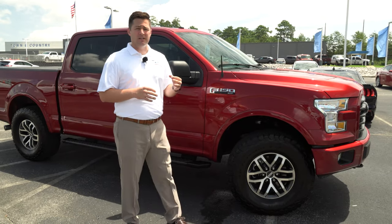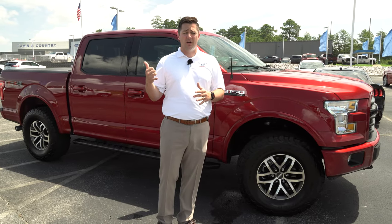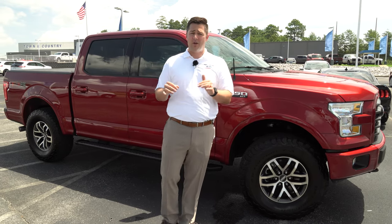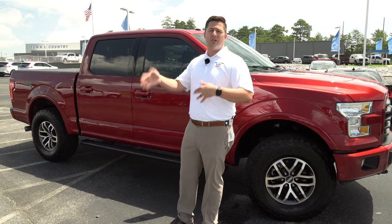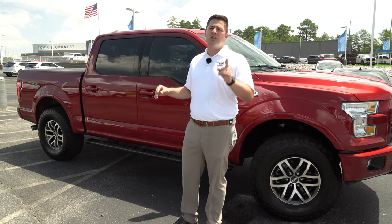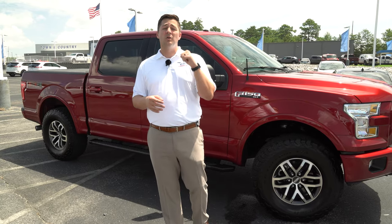Long before the lease is up, you can actually call Ford Credit and they can send someone to your house to do a lease-end evaluation. They will say, 'Hey, you're going to have problems with this — you might want to claim this under your insurance' before the lease actually comes due. There are a lot of ways to approach it, but wear and tear is a real thing you need to know about.